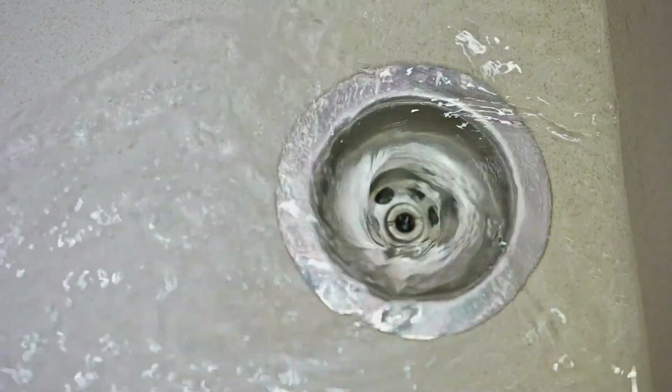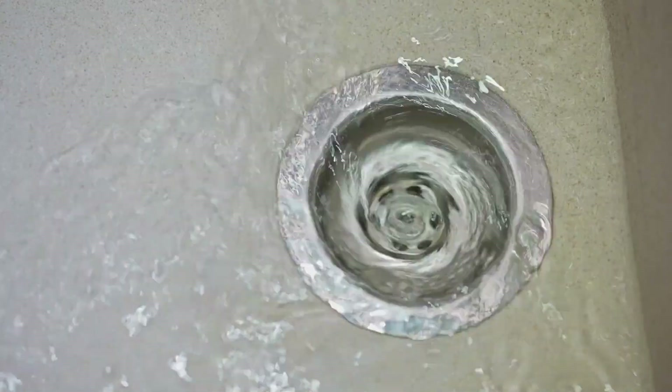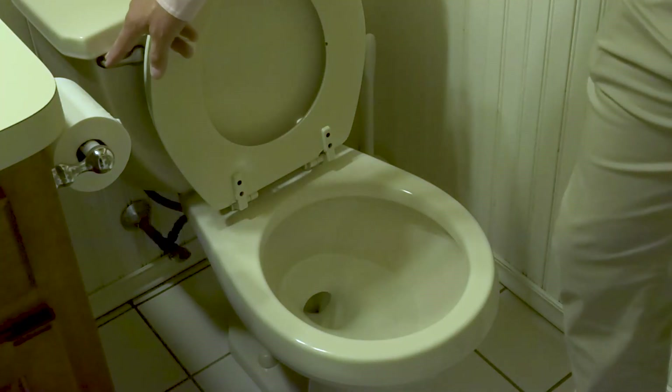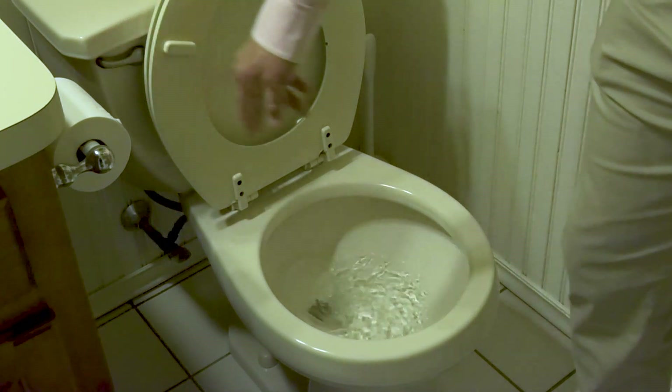Wherever the water is used in the building, it eventually goes down the drain, which starts the next chapter in its journey back to the stream. Either going down the drain or toilet, at this point our water changes from potable drinking water to wastewater.